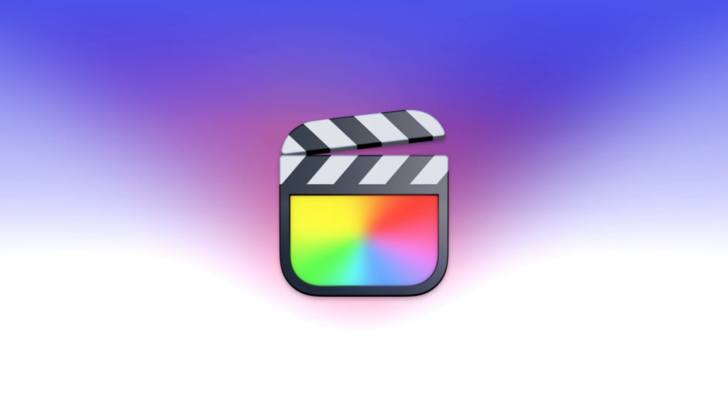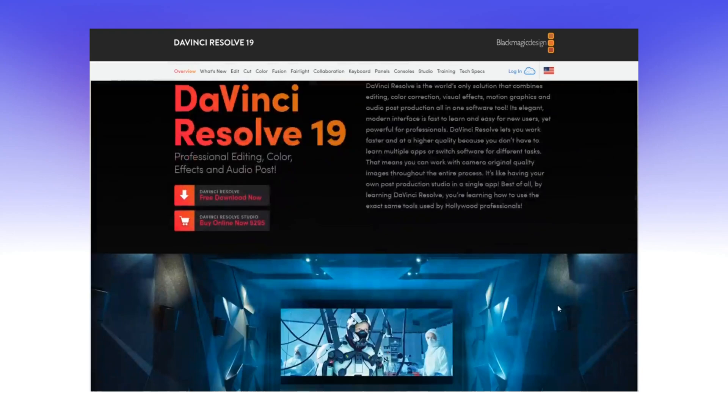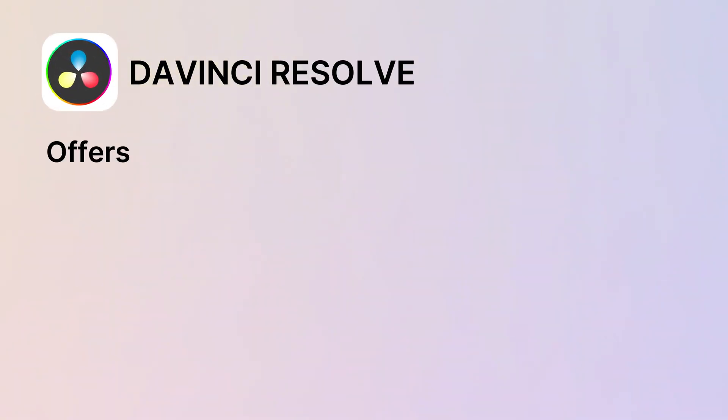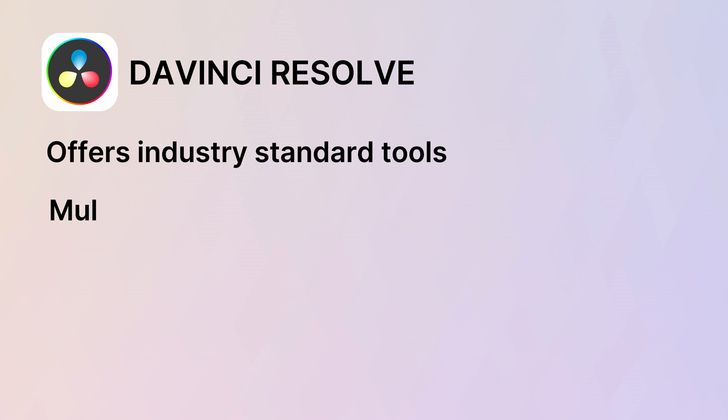Next up is DaVinci Resolve. If you are into video editing but not ready to drop the cash on Final Cut Pro or Premiere Pro, this tool is for you. DaVinci Resolve is the ultimate alternative — it's free and packed with professional-grade tools that make it a powerhouse for creators. It offers industry-standard tools for color correction and audio editing.